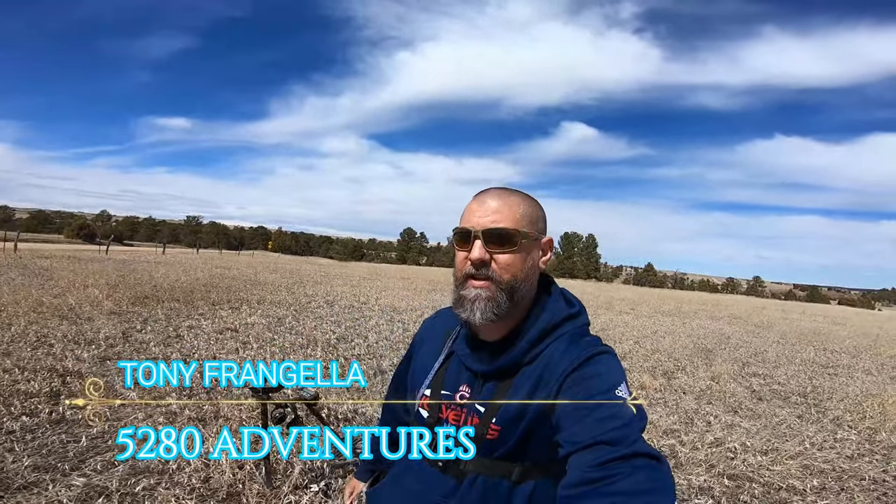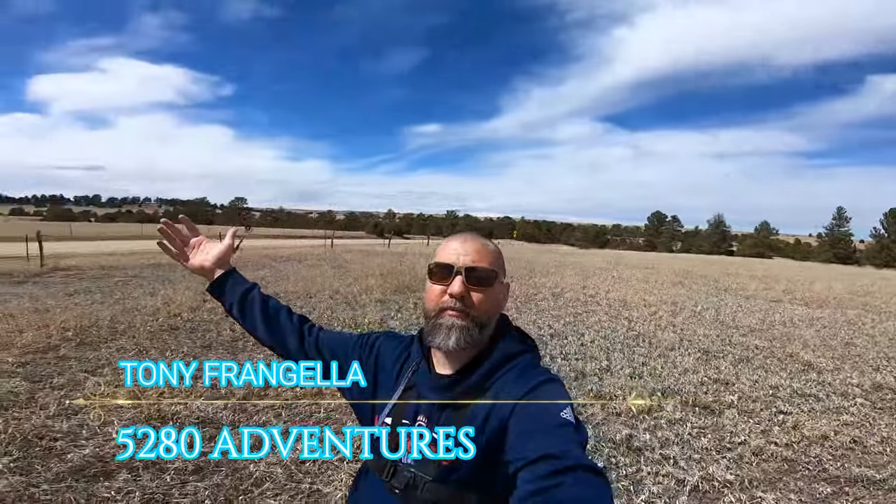Good morning, all you YouTube detectorists! My name is Tony and this is 5280 Adventures. We are out in beautiful Colorado again — wonderful blue skies, absolutely gorgeous day, very little wind. We just got permission on a great old site, and we're halfway through our day digging.